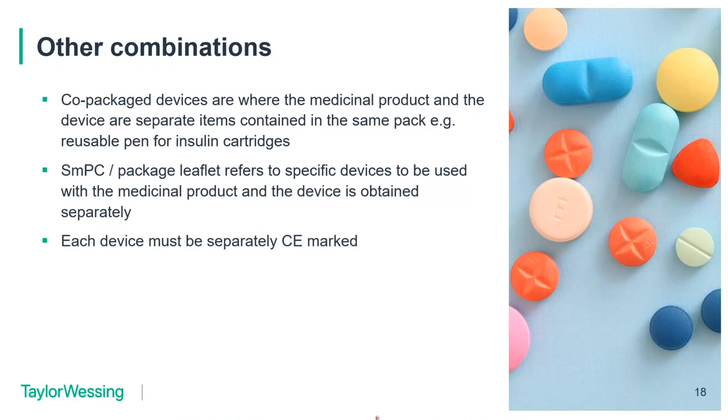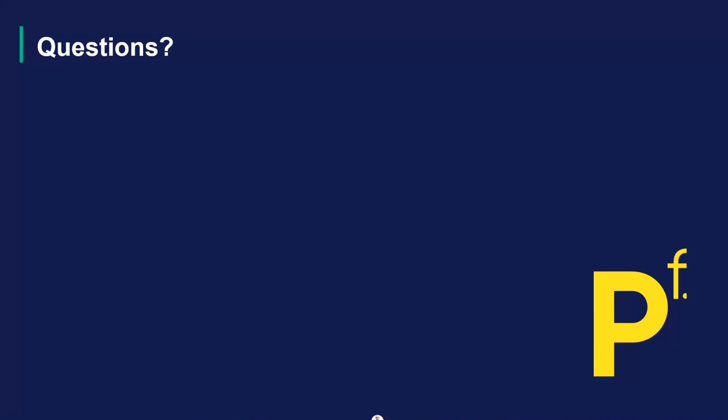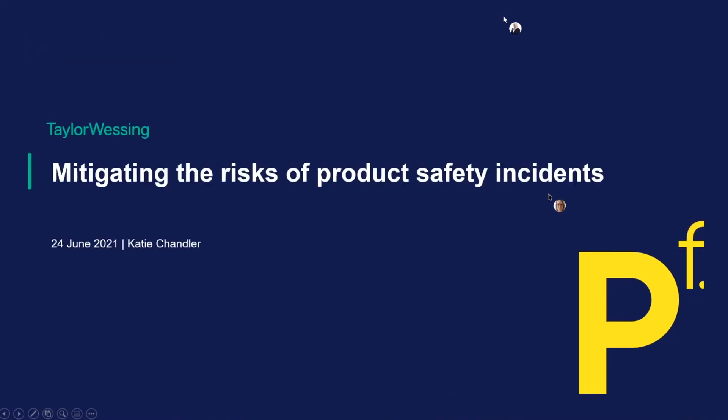That's about it. We might want to take questions later as we're running out of time, and we should probably hand over. Thank you both. I think Antonia has my slides — I'll kick off because we've been short for time. I'm Katie Chandler, a partner in the Disputes and Investigations team.